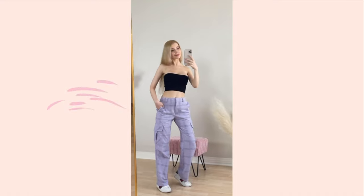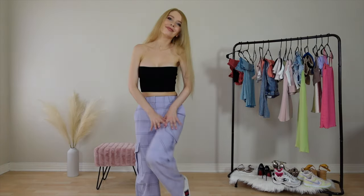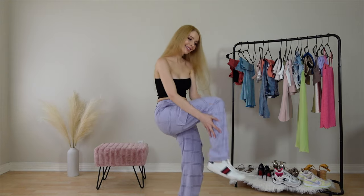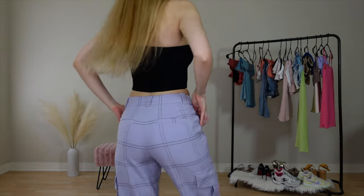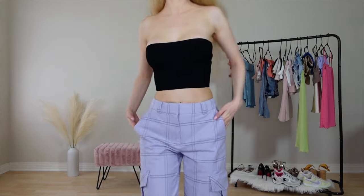Now we got a tomboy kind of fit. Cargo pants are a huge trend right now. If you are my height, it will be a perfect length for you. I think they are most flattering when paired with a simple crop top like this Scott knit tube, because apparently I'm obsessed with Scott knit everything.